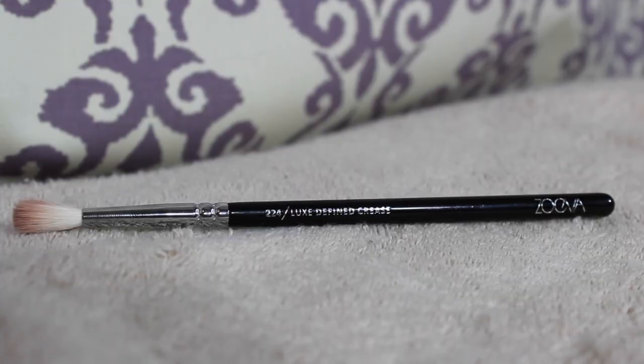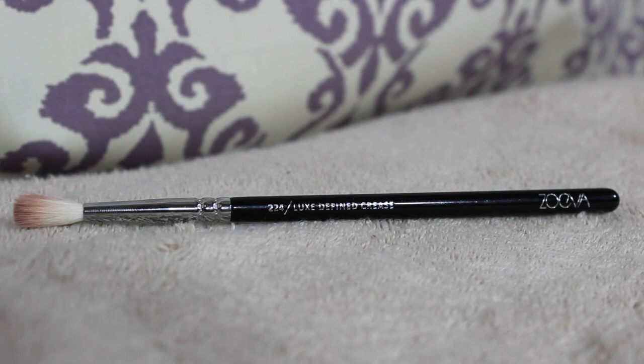This second brush I got about halfway through the month but I'm still going to count it. This is the Zoeva 224 Defined Crease Brush. Comparing it to my Sigma E40 — the Zoeva is a little smaller and not nearly as fluffy. It puts the product right where you apply it, whereas the Sigma is more for blending things out and making them look smooth. This is especially amazing if you have hooded lids. It's really soft — I was a little skeptical because some reviews said Zoeva brushes were hard and hurt, but this is actually really soft and I'm really happy with it.